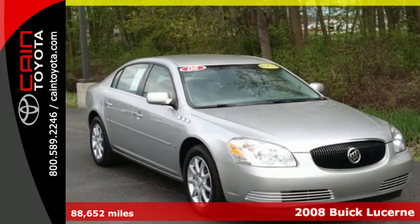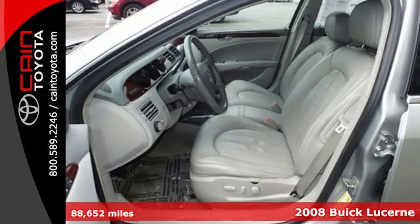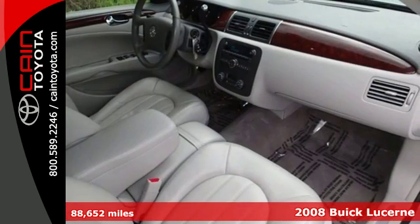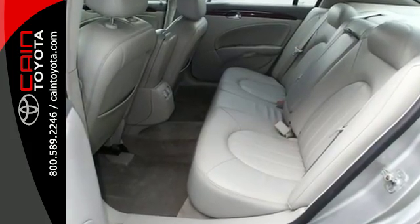It's a 2008 Buick Lucerne, designed for unprecedented convenience and comfort. It offers steering wheel cruise controls, a multi-function remote, auto dim rear view mirror, a trip computer, and power driver's seat.